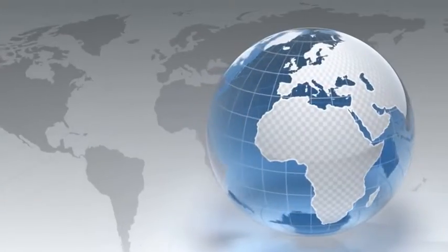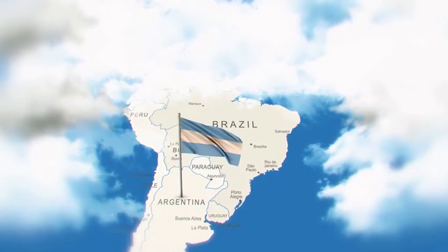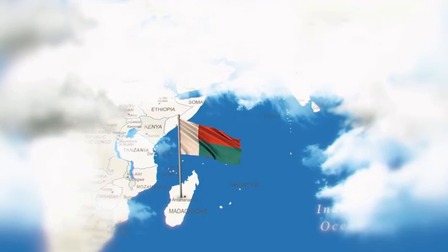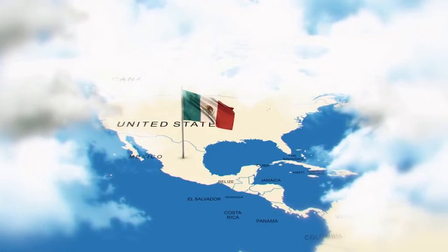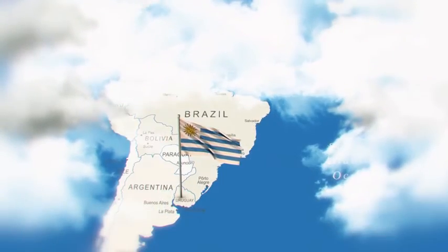The most important commercial sources of citrine are eastern Brazil, Argentina, Bolivia, Madagascar, Mexico, Russia, Spain, and Uruguay.